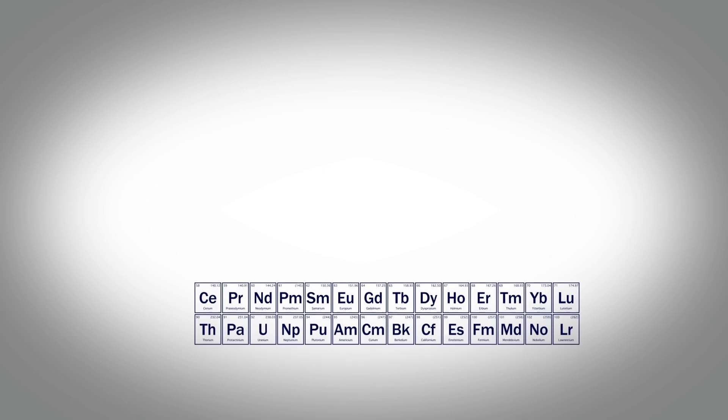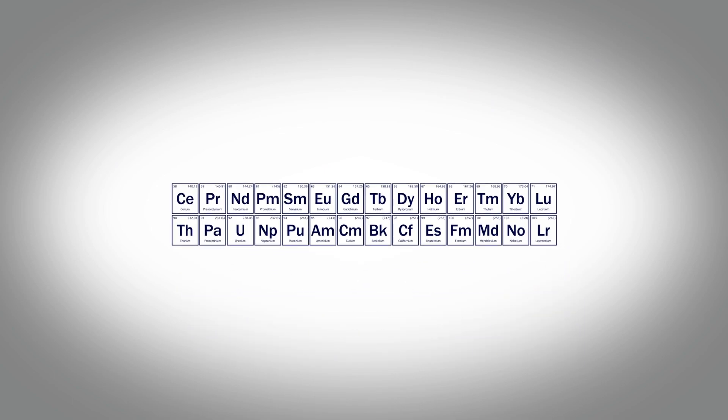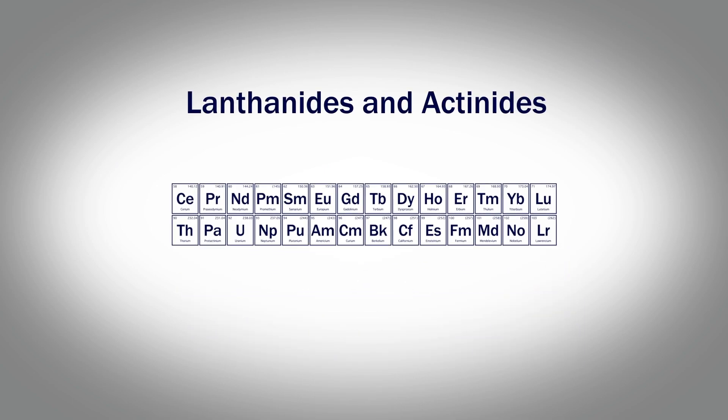Those two series of elements — called the F elements, commonly called the lanthanides or the actinides — have some very interesting chemical properties and their chemistry is less explored. Some of the uses that people don't always think about: americium is one element that we study; it's not naturally occurring on earth, it has to be man-made, and it's in every fire detector in every home.